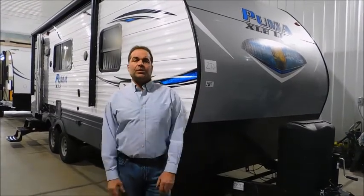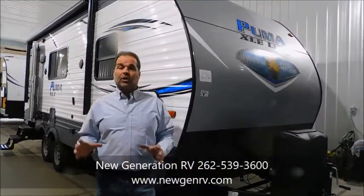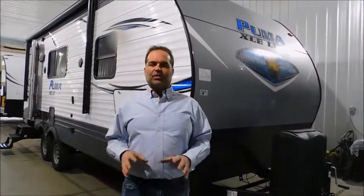I'm going to do a quick walk around for you so you can see what you may be purchasing. Puma right now is one of the most exciting brands in our state, for sure in Wisconsin. I am so thrilled to have this product. It's priced right, unbelievably well made, and they're just knockout gorgeous.